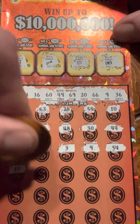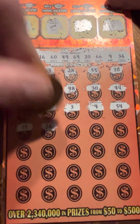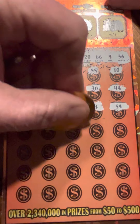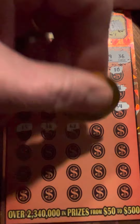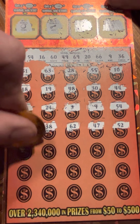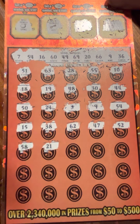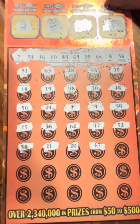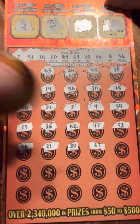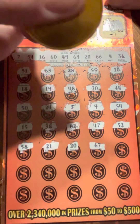Looking for 15... 38, 62, 47, 52, 58, 21, 21... oh look at that, I just about passed it - do have 20, so that's three matches.